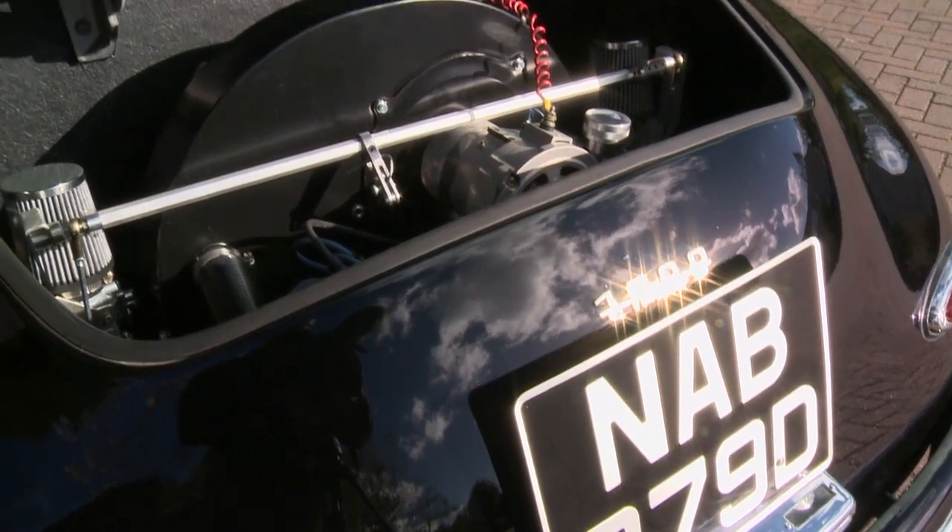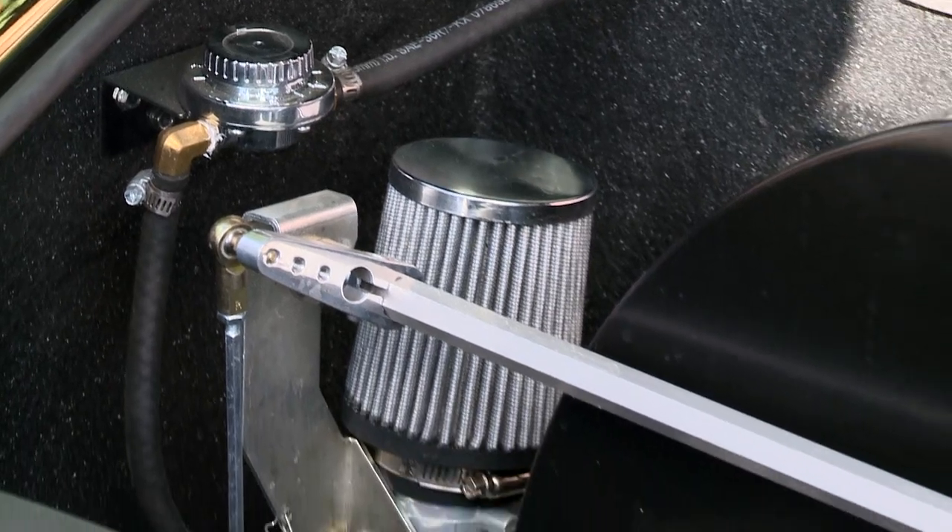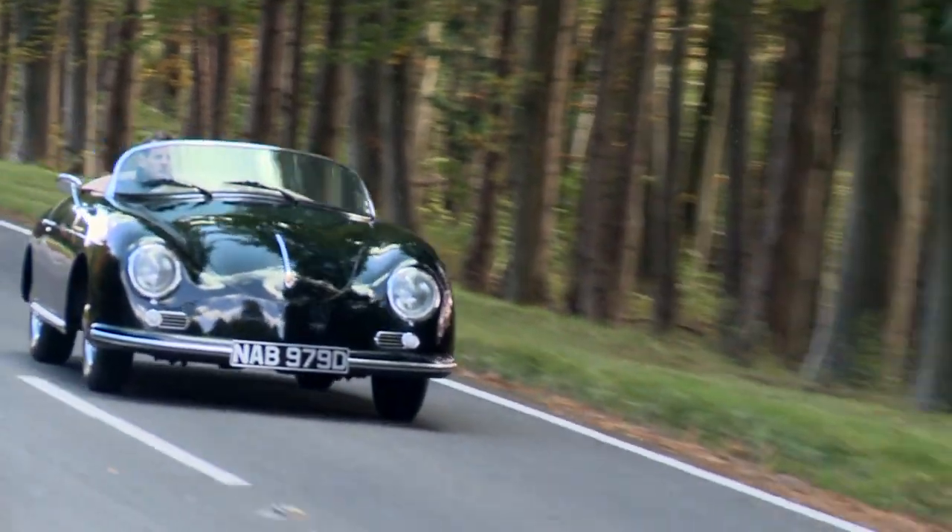The options list is modest and in keeping with the original cars, although if you wish, we can install a 1.9 flat-4 air-cooled engine instead of the original 1.6 for that little extra go.